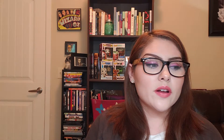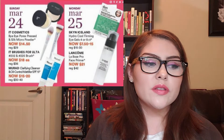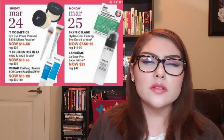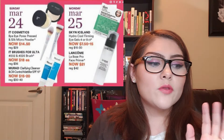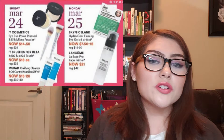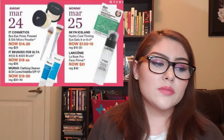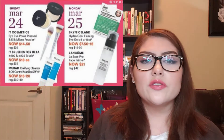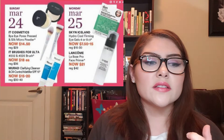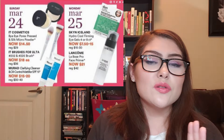Sunday, March 24th: I want to try the It Cosmetics Bye Bye Pores Pressed Powder and Silk Micropowder. I'll need to research which one to get. They are $14.50, regularly $29, so I really want to pick up one of those. The It Brushes for Ulta are also on sale — numbers 202 and 225 — at $18, regularly $36. These brushes are really soft and sturdy; you don't wash them until the hair falls out. But I don't need any brushes right now.